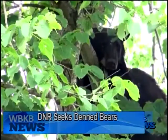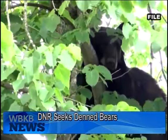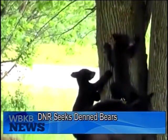While out in the field this hunting season, the DNR is asking all hunters and trappers to keep an eye out for bear dens. The DNR is looking for locations of denned bears in the northern Lower Peninsula for an ongoing bear management program.